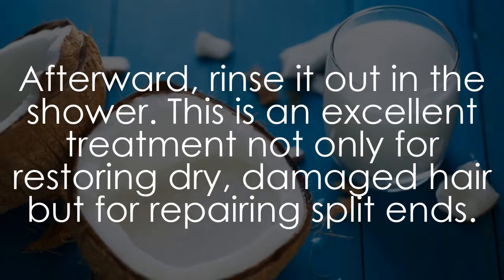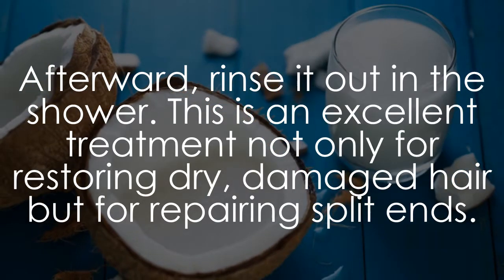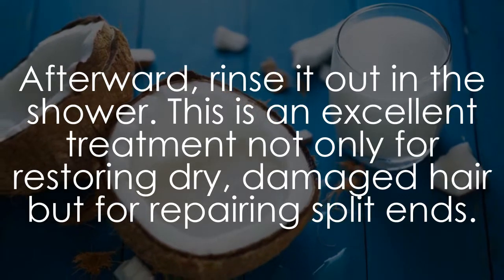This is an excellent treatment not only for restoring dry, damaged hair but for repairing split ends.